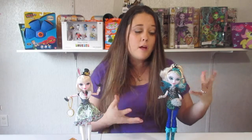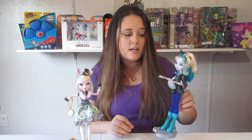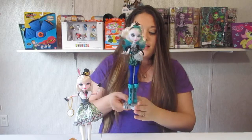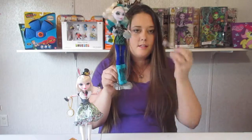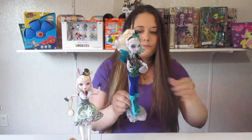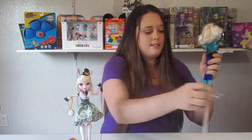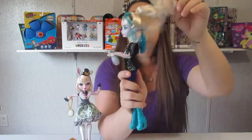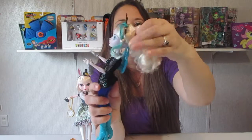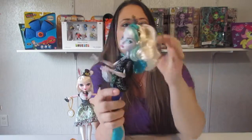Okay guys, I finally got them out of the package and they are just absolutely gorgeous, as per the norm for Ever After High dolls. So first we are going to look at Faybel Thorn. She has the silver base with the silver brush — I've got like a million of these now — and of course first her storybook. I'm going to take her off the stand and show you a little bit.